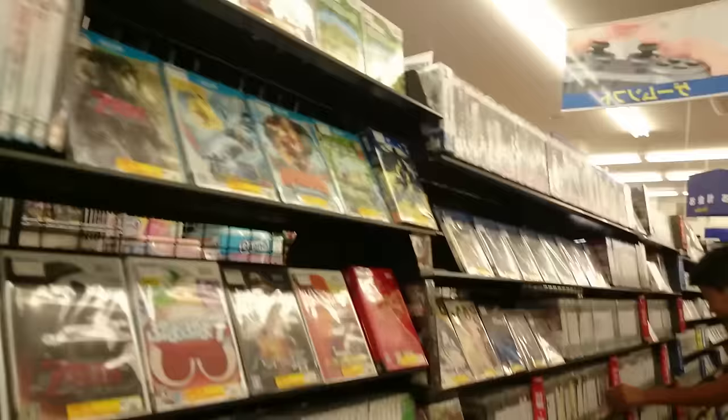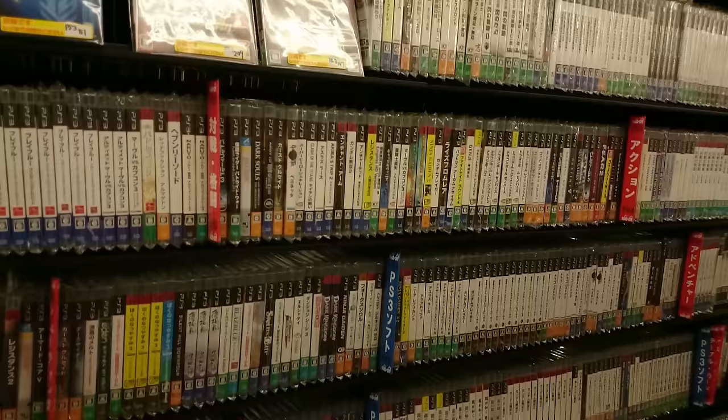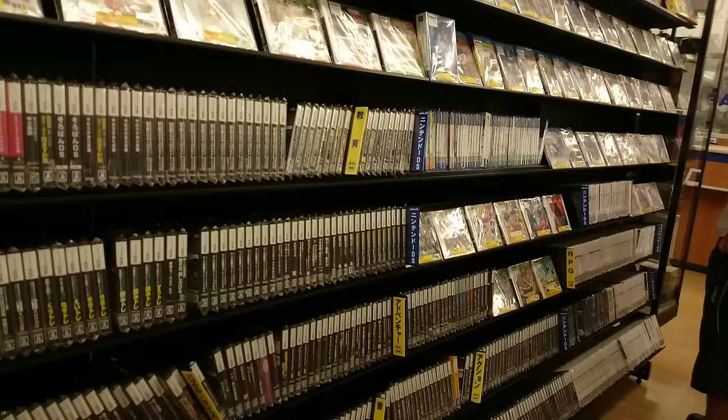Further across we've got a very healthy PSP section, PSP Vita there as well, and some PlayStation 4. That's a lot of PSP games — or is that PS3? I really can't tell. Next to that we've got the Nintendo DS and 3DS — again, a very healthy selection.